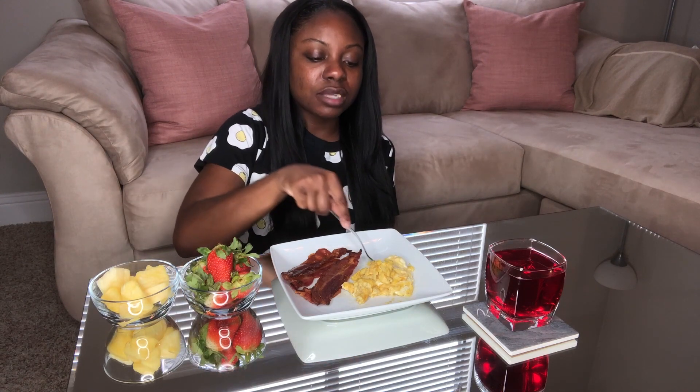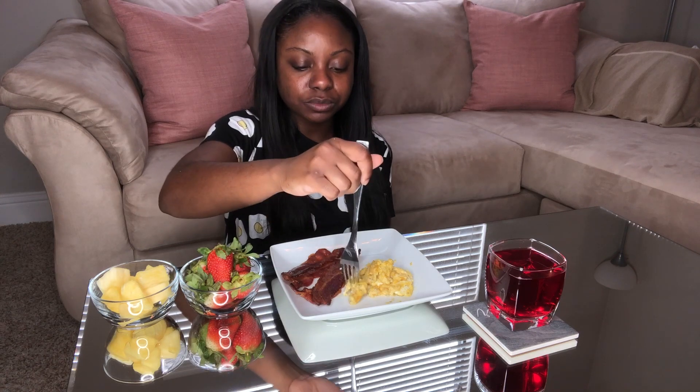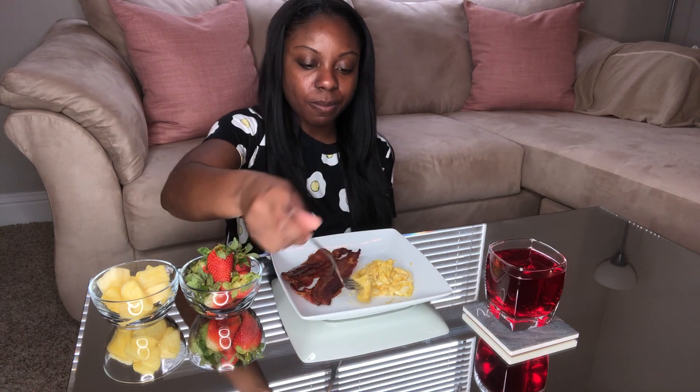I usually like my eggs fully cooked, but I would have a running yolk on like a burger — I think that would be delicious.